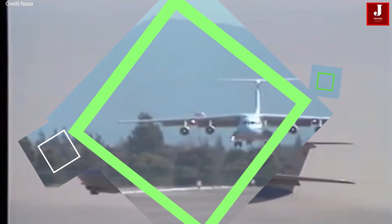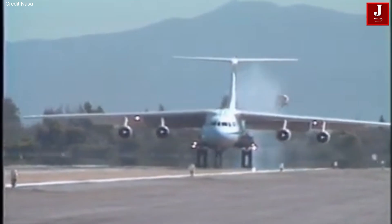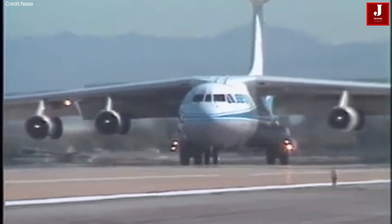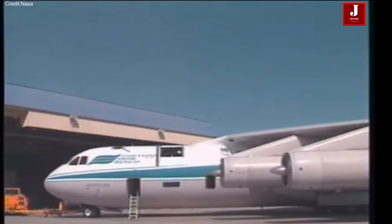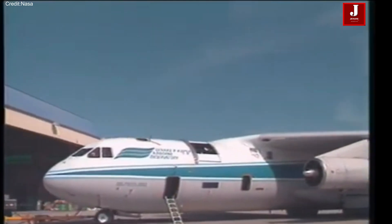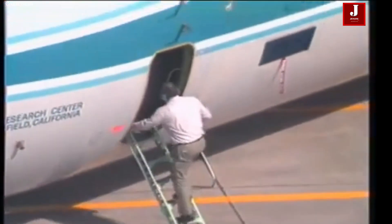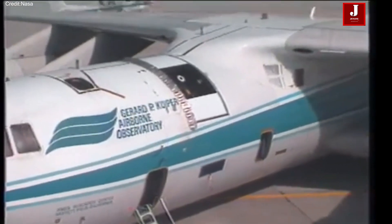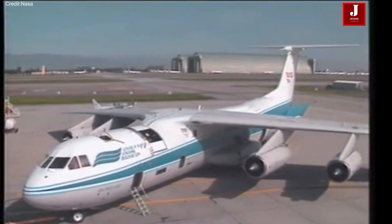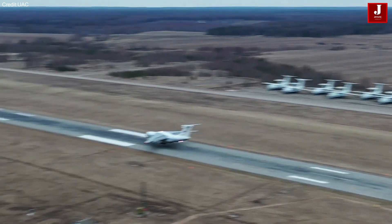The C-141 Starlifter played a key role in smaller military operations, like airdropping troops and transporting heavy equipment. It also supported larger missions, such as Operation Desert Shield in the Middle East, landing in Saudi Arabia every seven minutes. One important feature was the cabin's low floor height, just 50 inches off the ground, allowing easy access through large rear doors, while a hydraulic loading ramp simplified the loading and unloading of vehicles and cargo.